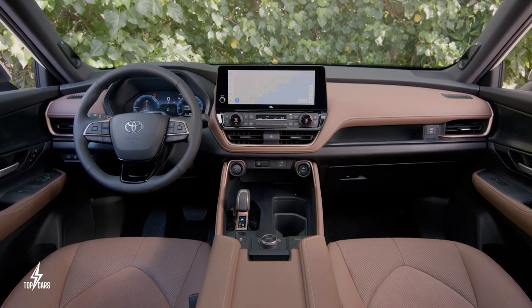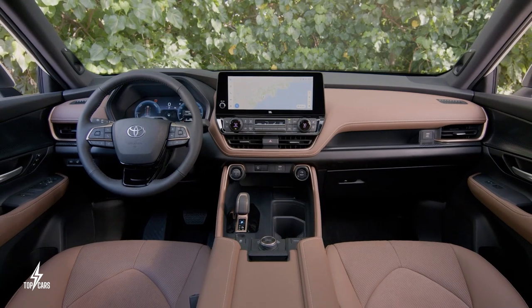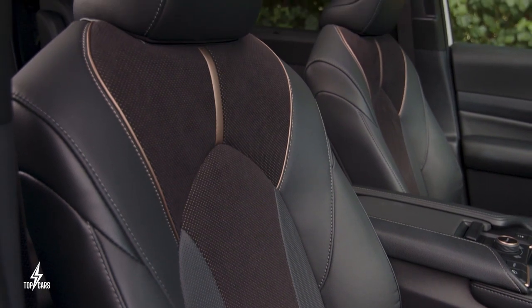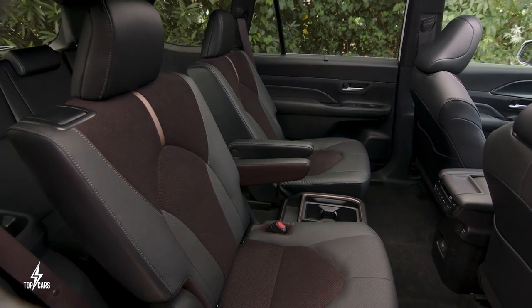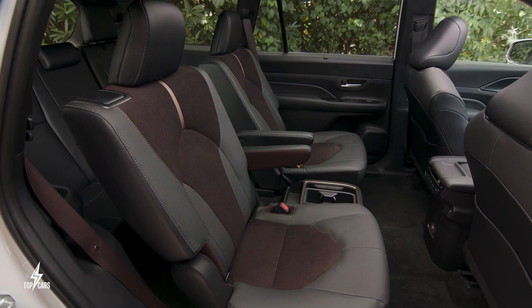Across all models, the front seats are equipped with heating capabilities, ensuring a cozy experience. The driver's seat offers an impressive 10-way power adjustability, allowing you to find the perfect sitting position, while the front passenger seat provides an 8-way adjustable feature, prioritizing comfort for all occupants.